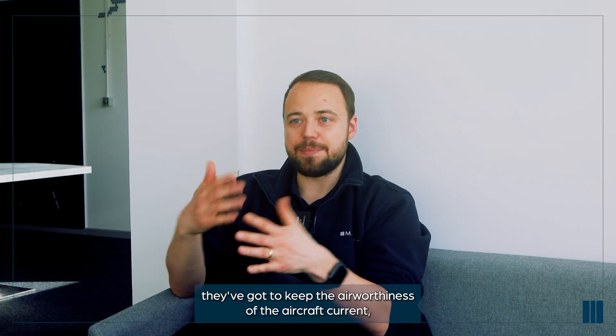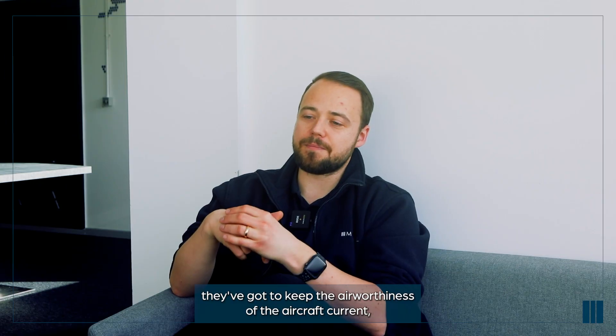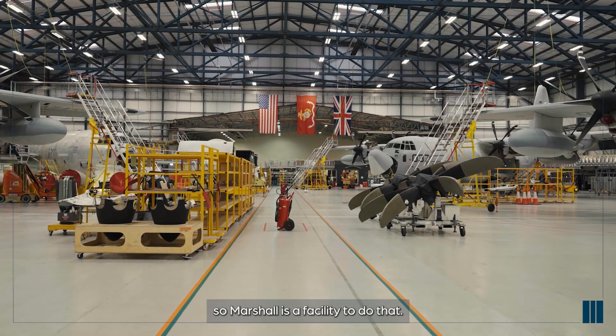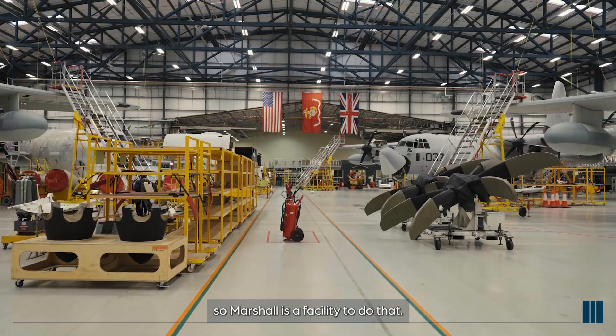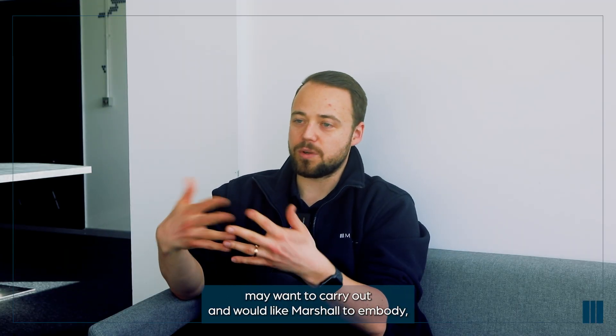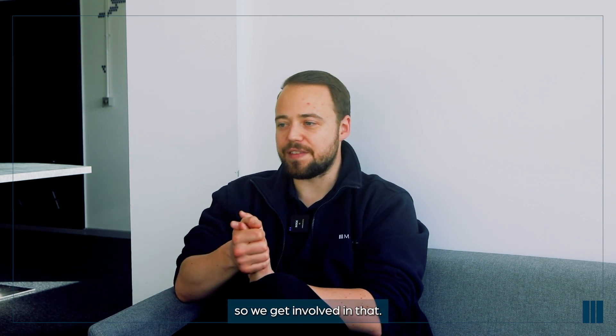Customers have maintenance - they've got to keep the airworthiness of the aircraft current, and the only way to do that is to effectively service the aircraft. So Marshall is a facility to do that. It's not just servicing - there's modifications that the customer may want to carry out and would like Marshall to embody, so we get involved in that.